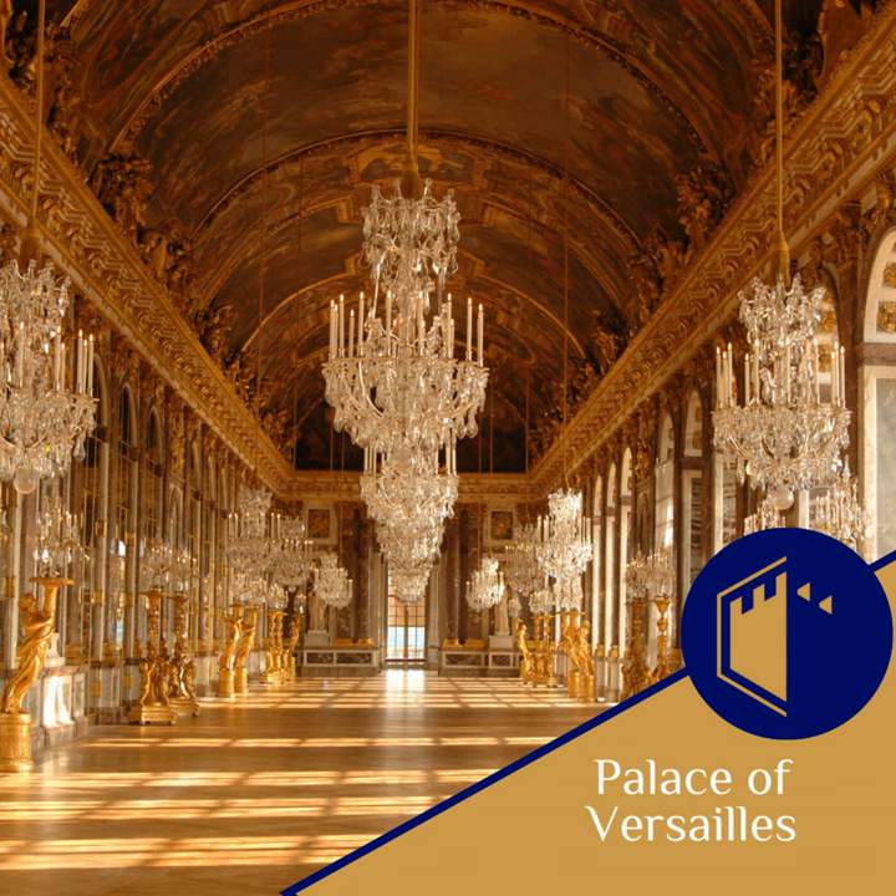The hall was not only a testament to the Sun King's accomplishments, but also a symbol of France's burgeoning prowess in the arts and sciences. As we step into the Hall of Mirrors today, it is easy to imagine the elegant soirees and sumptuous banquets that took place within its walls. The hall has borne witness to many significant moments in history, including the signing of the Treaty of Versailles in 1919, which marked the official end of World War I.